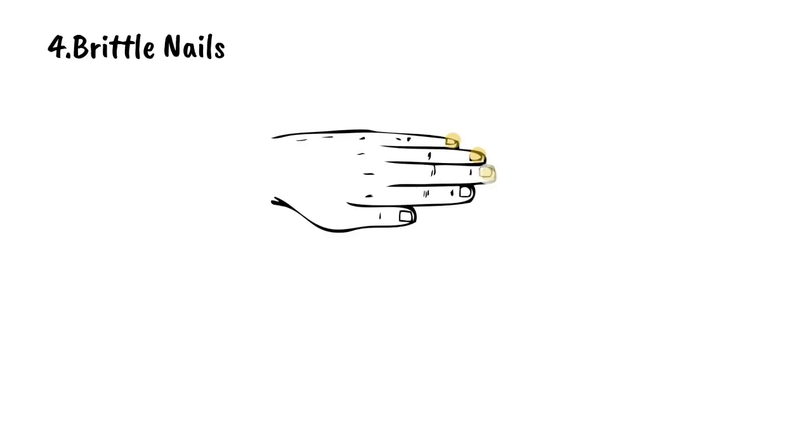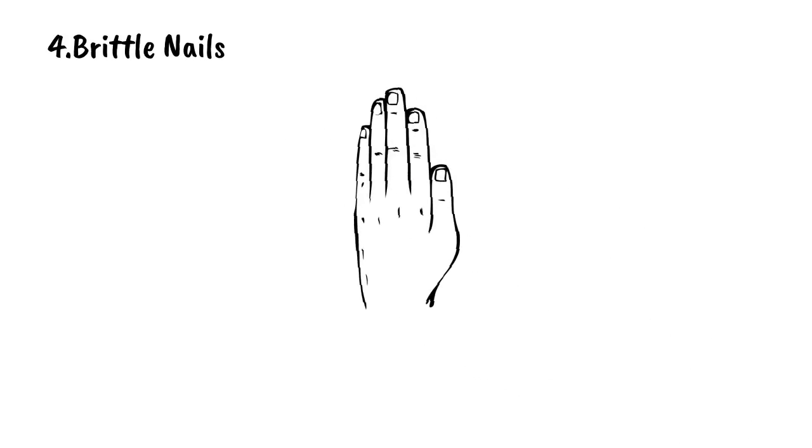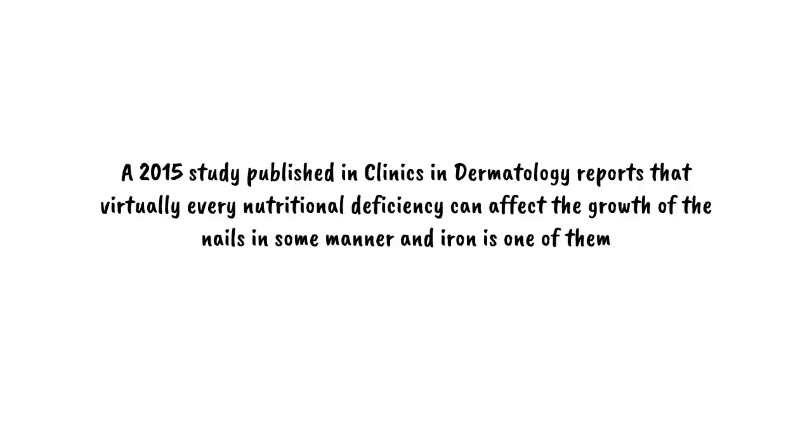4. Brittle Nails. If your nails look pale, fragile, and brittle, it can be a possible sign of iron deficiency. Along with brittle nails, a concave or spoon-shaped depression in the nails can indicate an insufficient iron level in the body. A 2015 study published in Clinics and Dermatology reports that virtually every nutritional deficiency can affect the growth of nails in some manner, and iron is one of them.